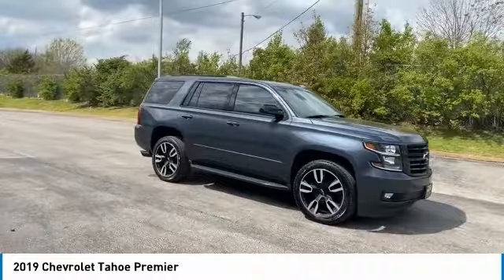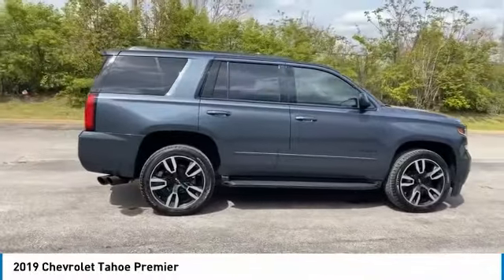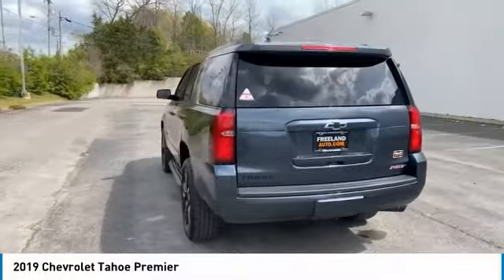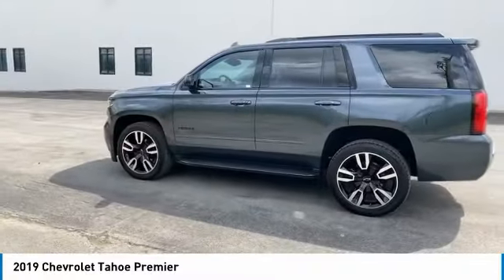We are pleased to show you the 2019 Tahoe. Tahoe has been the best-selling sports utility vehicle, accounting annually for more than 25% of all full-size SUV registrations in the United States. Here are some of this vehicle's great options.